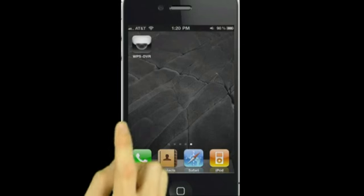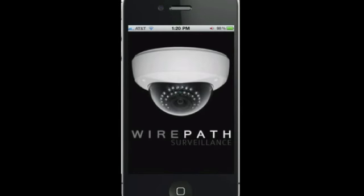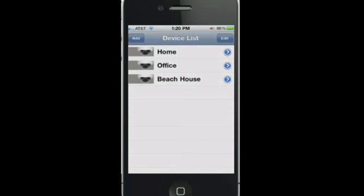Wouldn't it be nice to have an iPhone DVR app that lets you view all of your cameras while on the go with must-have features like multi-view, swipe, and custom search?